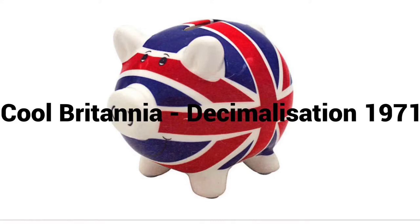Hello Year 6, Miss Ellison here again. Welcome back to the next lesson in our Cool Britannia topic, which is all about the significant changes that happened in Britain after World War II.